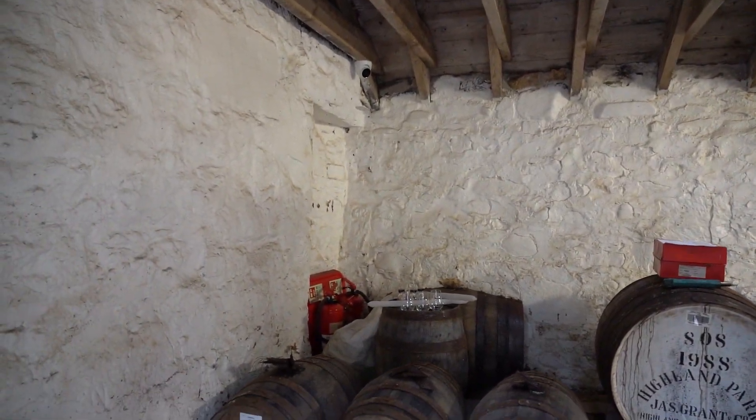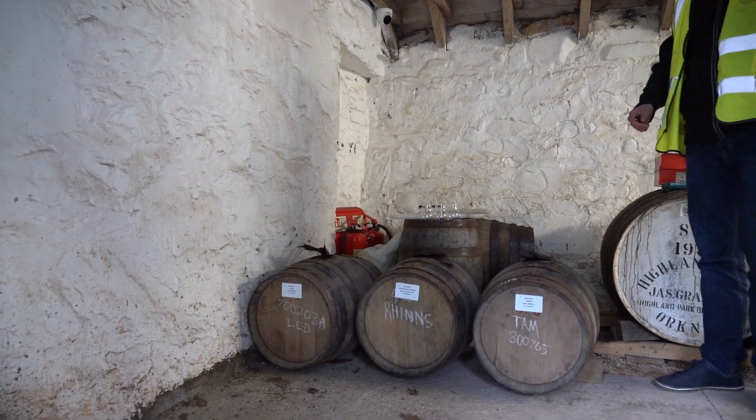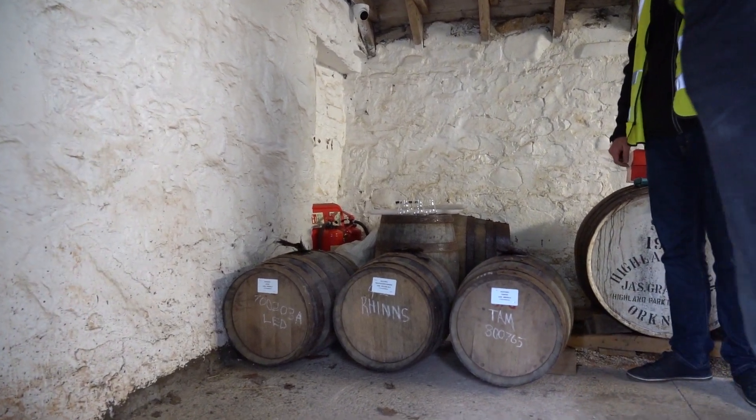We've moved these in from warehouse 8 and these are the three octaves for you guys to try today and choose from.